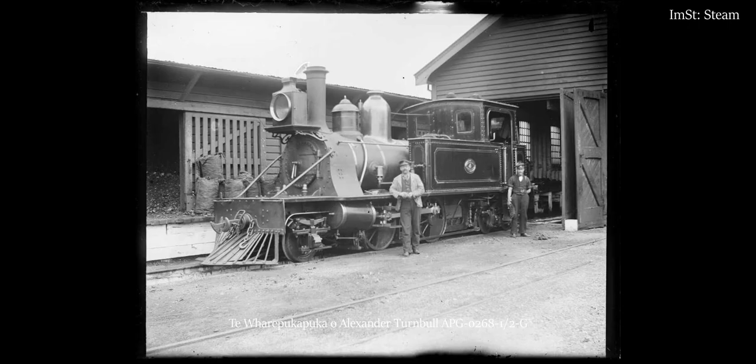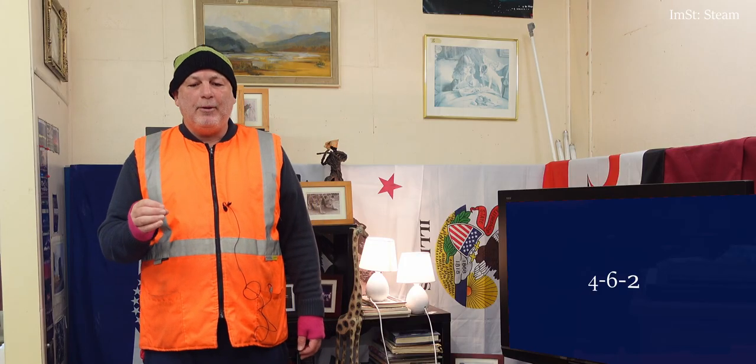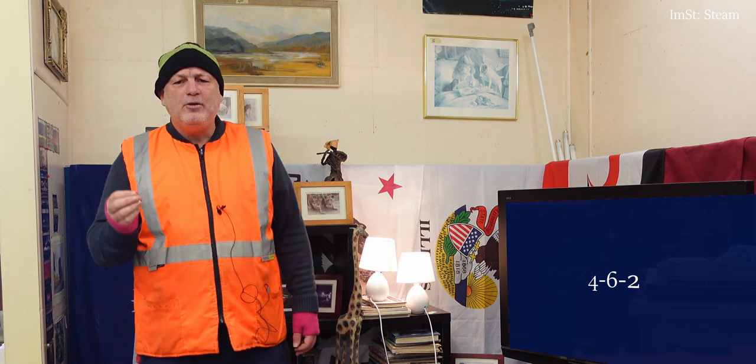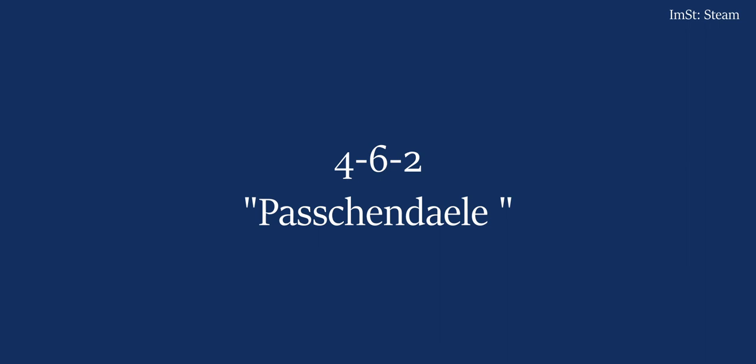There's also the big Q — the 4-6-2 wheel arrangement, possibly the most famous wheel arrangement of them all. New Zealand was a pioneer in the adoption of the type. The appropriate name for the wheel arrangement in New Zealand is to reflect the only example that carried a name, AB608. The type is called Passchendaele.